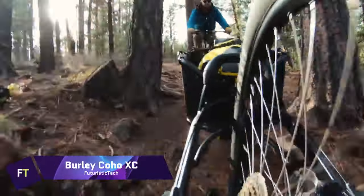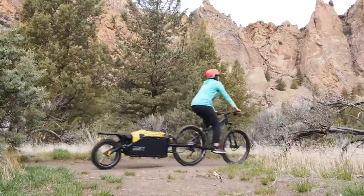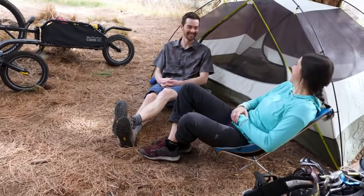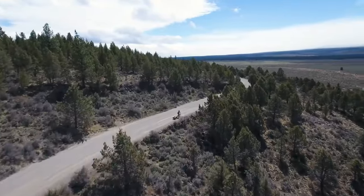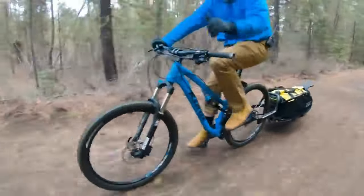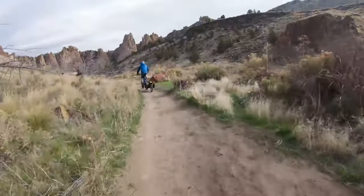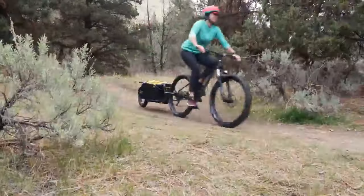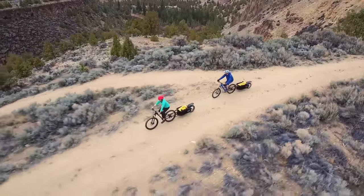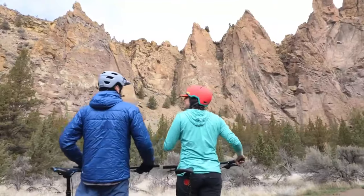Burley Coho XC. You can't have a bike adventure without the Burley Coho XC — it's more than just a trailer. The Coho XC is ready for everything, whether it's bike packing, grocery shopping or exploring the wilderness. The agility, tracking and stability of the single wheel Coho XC are unmatched thanks to its coil spring suspension and 70-pound weight capacity. An innovative twin ball hitch system allows for easy attachment and detachment with a single hand, accommodating bike hub widths from 126mm to 197mm.